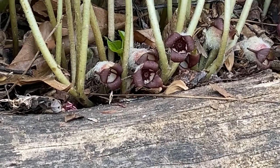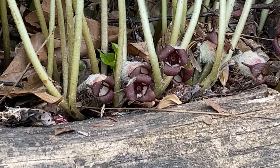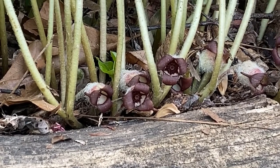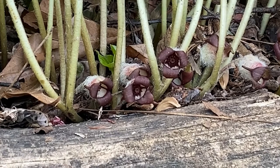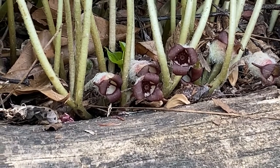Hi everyone! We're in the Woodland Garden again and today the featured flower is wild ginger. And David is getting a zoom-in shot of the most exotic flower.